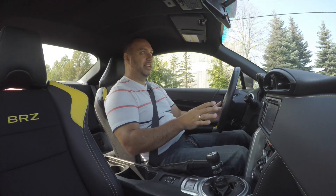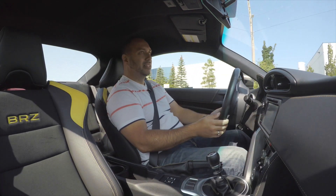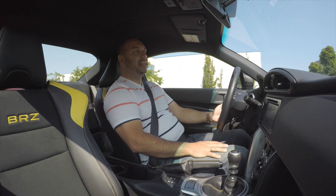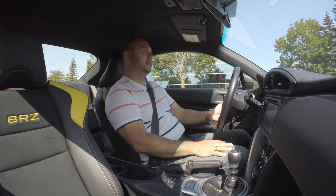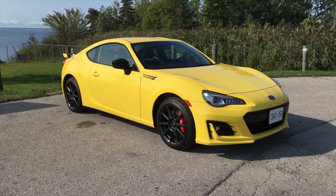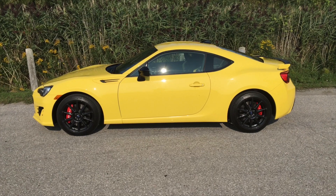Props to Subaru — really Toyota and Subaru together — on how they designed the exterior of the BRZ. It's really aggressive styling, very sporty looking, and it always catches people's attention. It's one of those cars you'll always notice on the road, especially in yellow. Subaru gave it a nice touch with 17-inch 10-spoke rims, the yellow paint job, and a rear black spoiler that doesn't scream wannabe airplane.